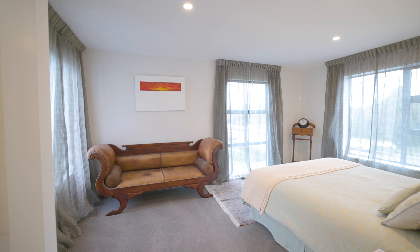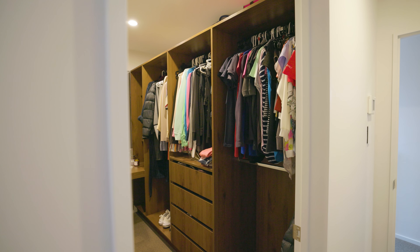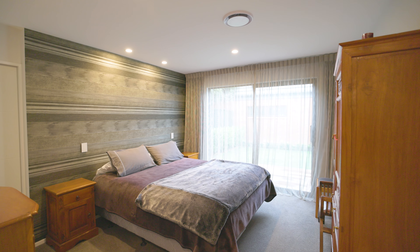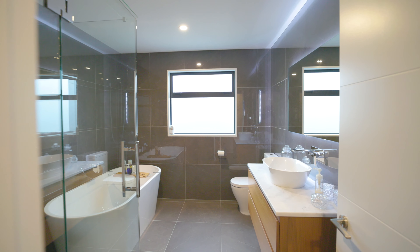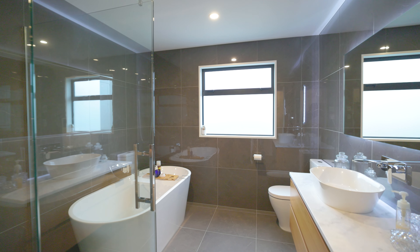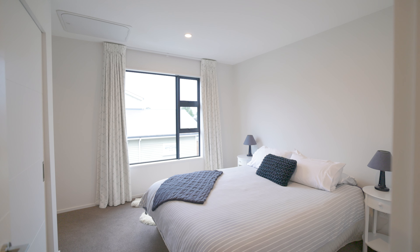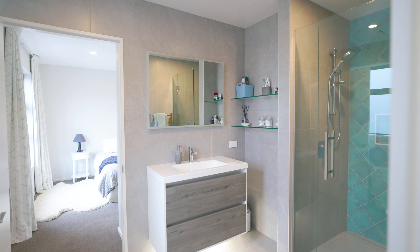Accommodation is plentiful and flexible with a master bedroom option both up and downstairs, both with a walk-in wardrobe and ensuite. The remaining two double bedrooms have generous double wardrobes and share a jack and jill ensuite, while the upstairs corridor is lined with ample storage.